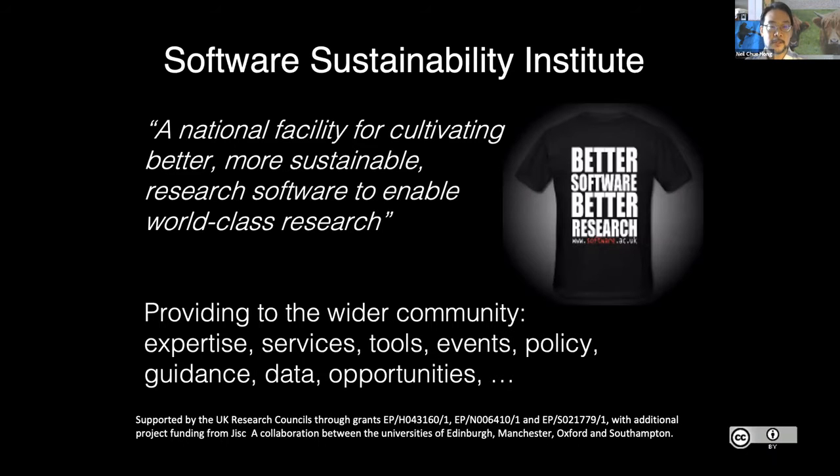The Software Sustainability Institute is a place for understanding how we make the world better for those who are using or developing research software — the software used to run experiments, analyze data, simulate different types of phenomena. What we do at the Software Sustainability Institute is provide different types of resources to the wider community: things like consultancy and expertise, services and tools, events like this, and different programs to help support the community like the Fellows Program.